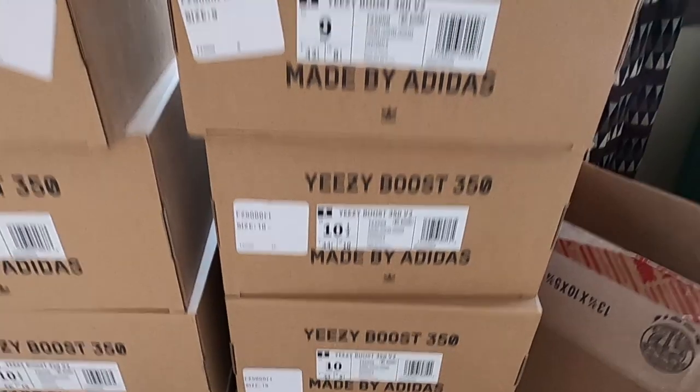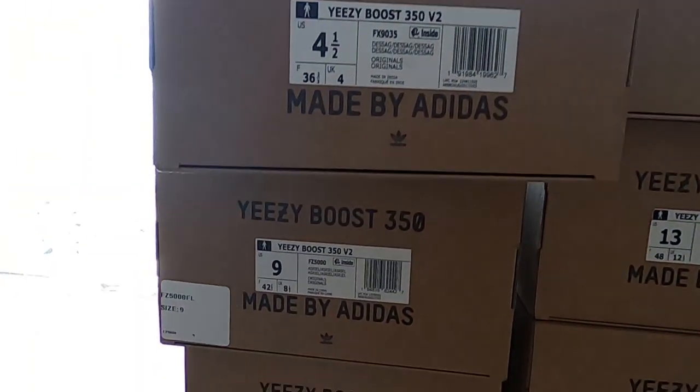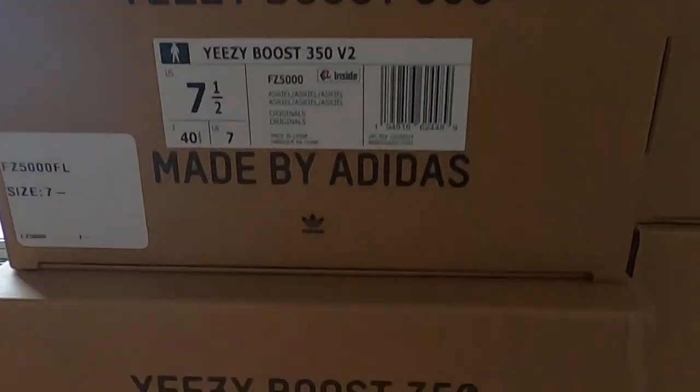I'm just thinking about how many Yeezys we're gonna get tomorrow — we're gonna get so many pairs. Every moment in my life has led up to this very moment, the night before drop day. I'm setting up. See you tomorrow, it's gonna be a movie. We're gonna get a lot of pairs, we're gonna make a lot of money. Be there.